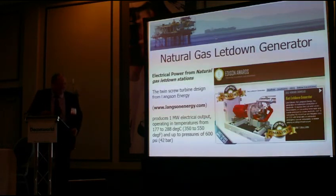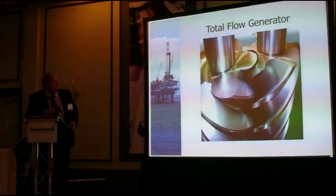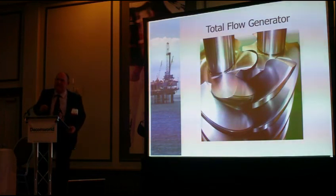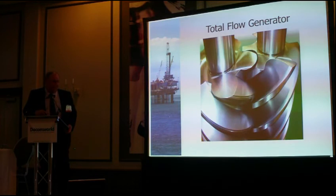Looking at some of the different turbine systems: this first one is a natural gas let-down generator. Normally when you change pressures on different mains, the energy is wasted. This system uses what's called a twin-screw expander — as the gas goes through it, it reduces the pressure and generates electricity. It's just a way of generating power slightly different to a conventional power turbine.